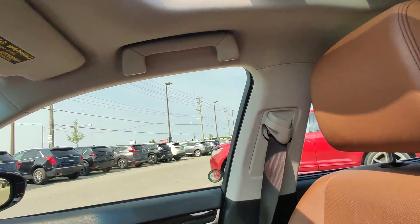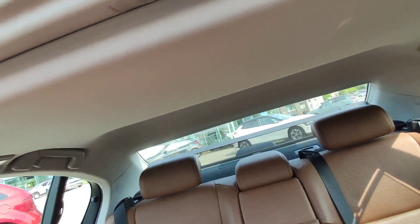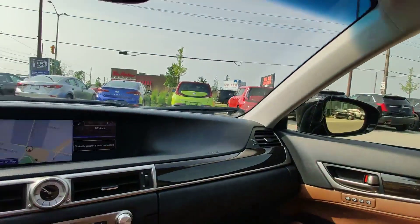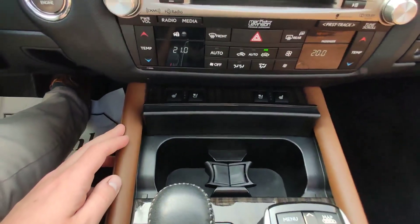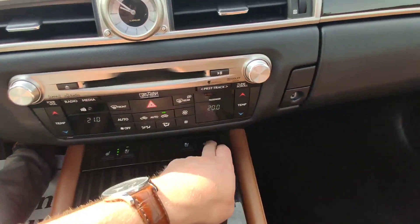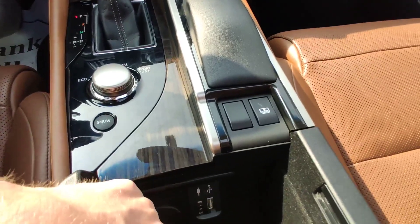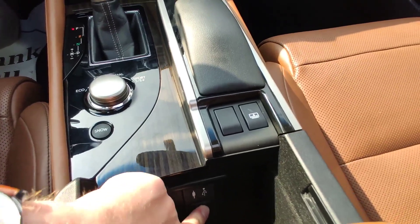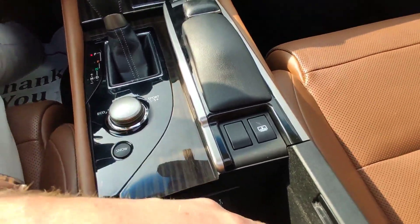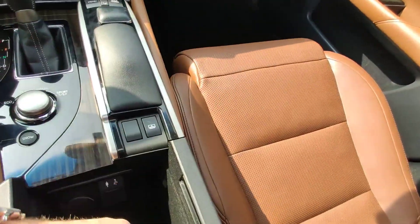One nice feature I will show you can also give you some privacy. You can put some drinks here. Ventilated and heated seats — everything works. You can connect devices via USB-A and there's an additional charging port. And you can hide some stuff here too.